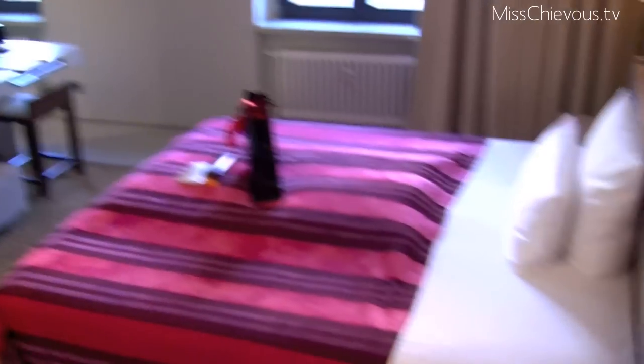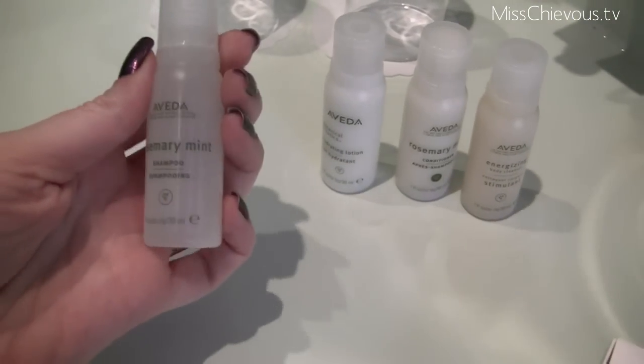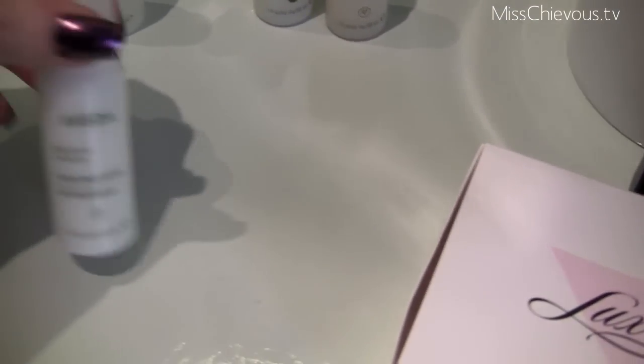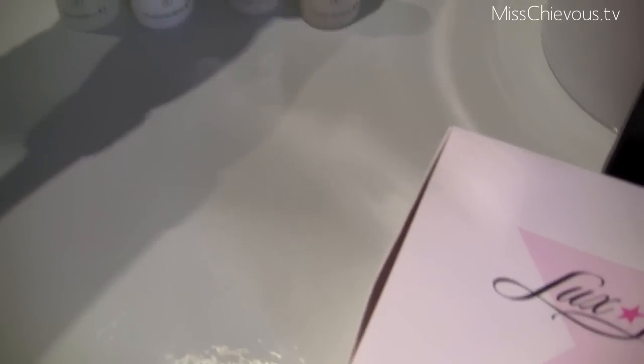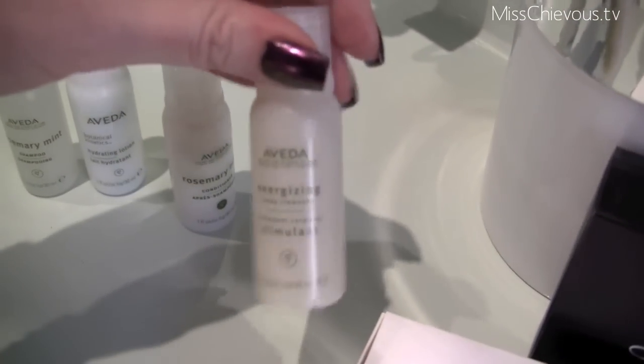So the room is over here and this is just the shower area. There's Aveda stuff for the hotel — shampoos and stuff. I've been wanting to try out this shampoo, it's the Rosemary Mint Shampoo, I've heard that's really good. And this is a body lotion by Aveda. That's the conditioner, Rosemary Mint, and then the energizing body cleanser.